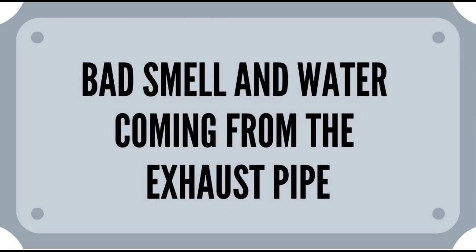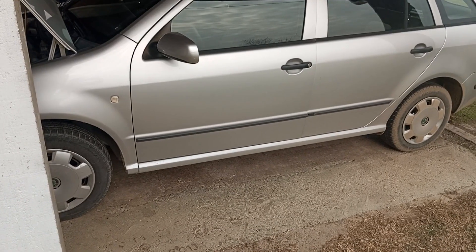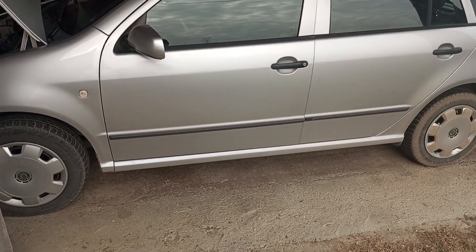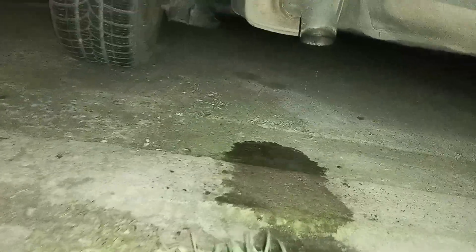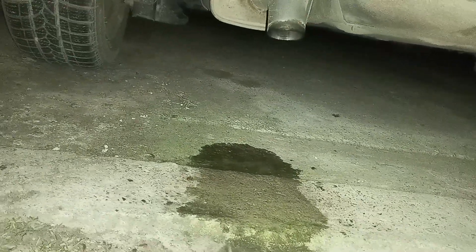A bad smell and water coming from the exhaust pipe. The next symptom is a bad smell from the exhaust pipe. It can be a sulfuric, foul smell that much resembles the smell of rotten eggs. Also, you may see a significant amount of water dripping from the tailpipe.